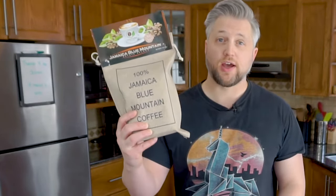Many coffee experts have crowned the Jamaican Blue Mountain Coffee as the best coffee on the planet. I'm going to put that to the test by tasting it and seeing if it does live up to all the hype.